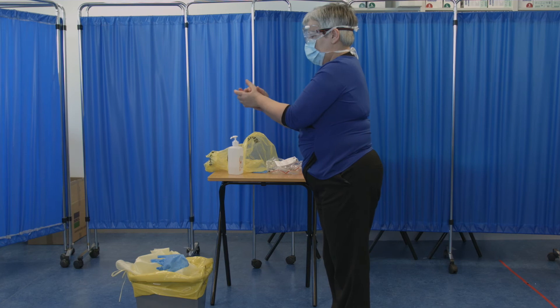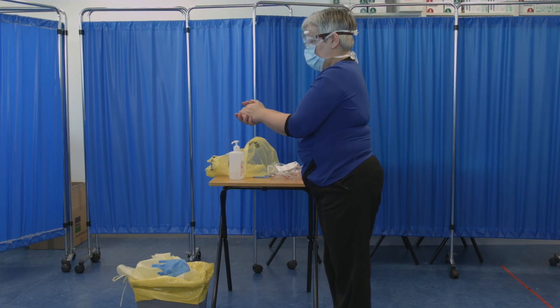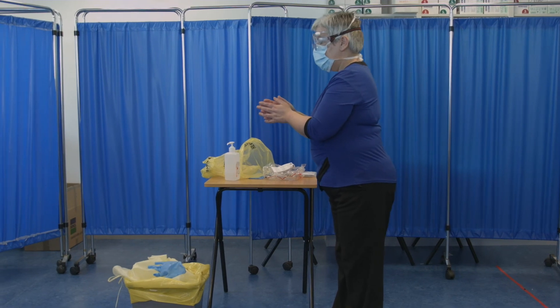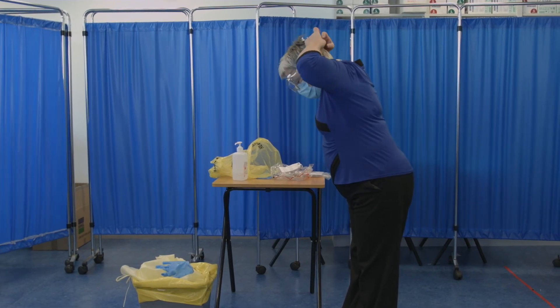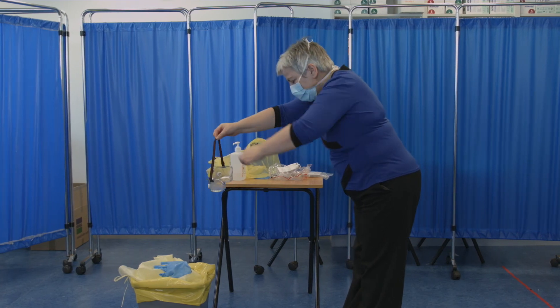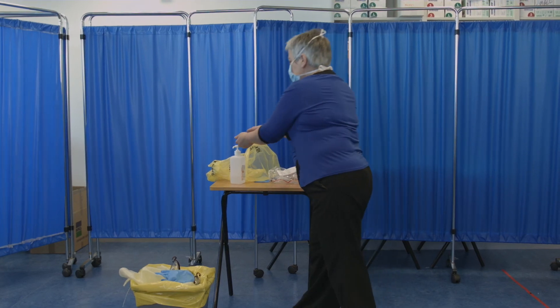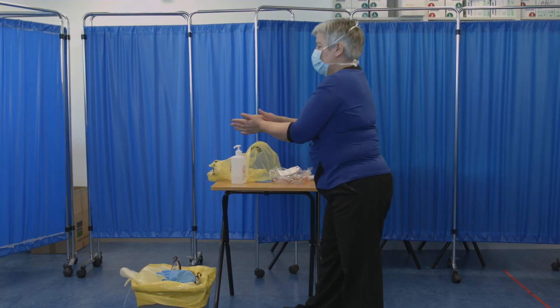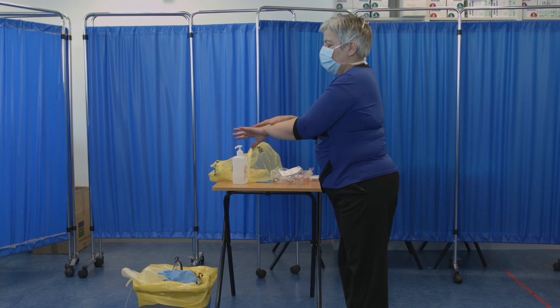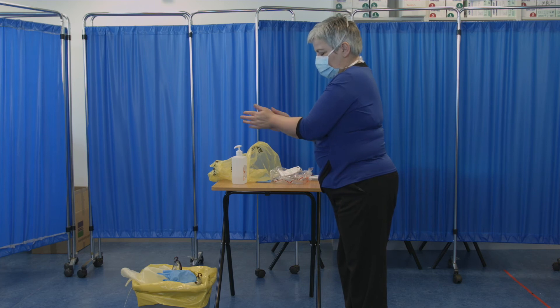Step 3: Perform hand hygiene on bare hands and allow to dry. Step 4: Remember the goggles could be contaminated with Ebola virus, so don't touch the front of the goggles. You are going to slowly remove the goggles — tilt the head forward, grasp the elastic strap at the back of the head, close your eyes, and gently lift the strap from behind and forward away from the face. Discard the goggles into the waste container.